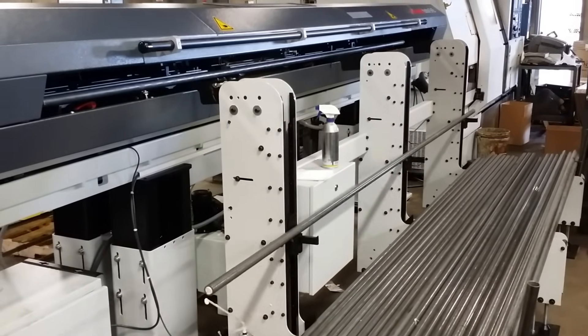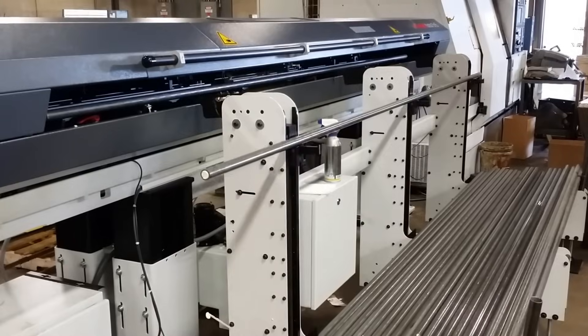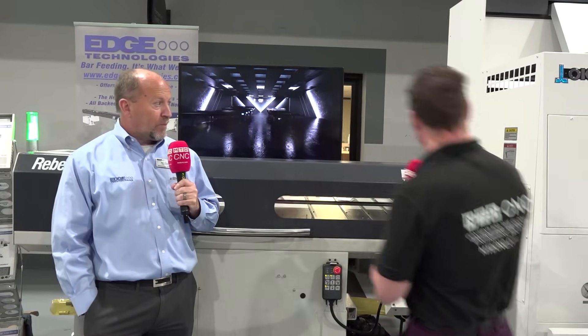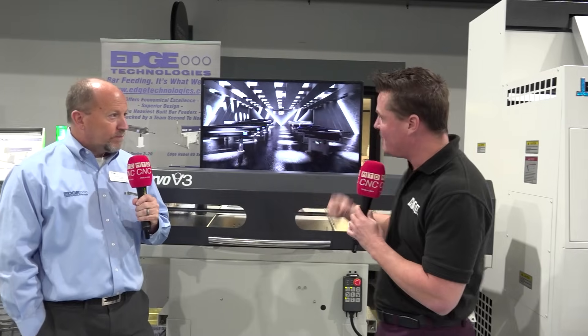The first question that pops in my head, and maybe for the audience as well, is: if I'm reducing my overall bar feed size, am I increasing my scrap rate? But they're so good at pushing the bars through that it really is just limited, and it is about being able to multitask and get those bars in there.